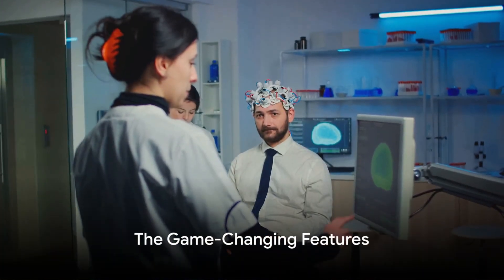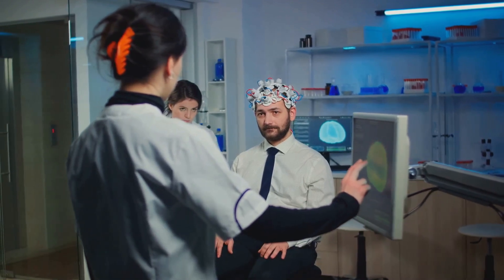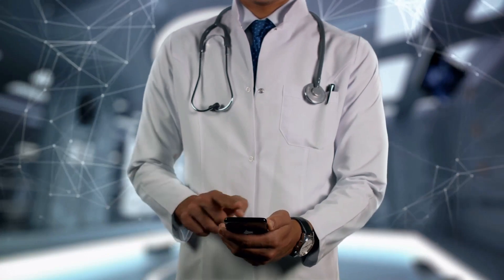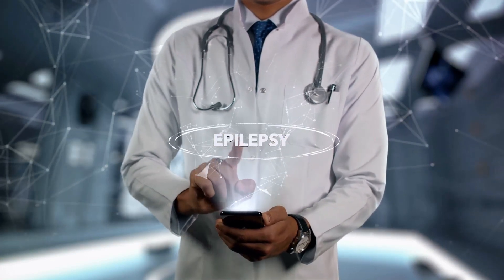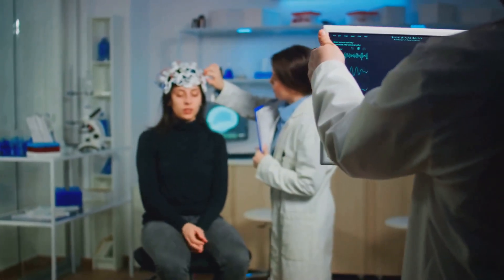So, what makes the RNS Simulator such a game-changer? Well, for starters, it's a responsive and proactive tool. Unlike traditional treatments that only act after a seizure has occurred, the RNS Simulator steps in before the event. It's all about prevention, which is a significant shift in approach.